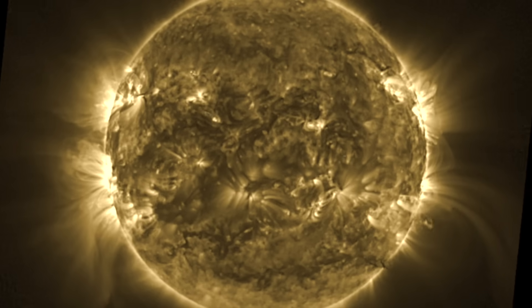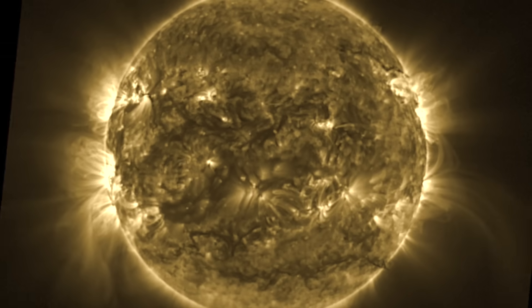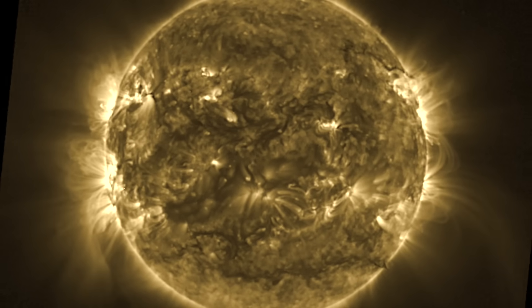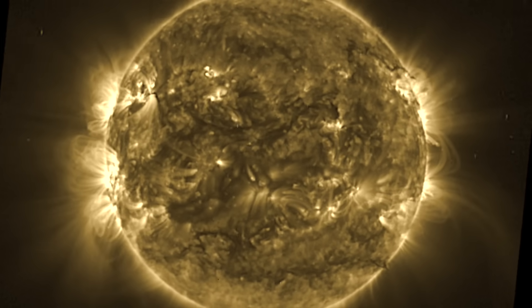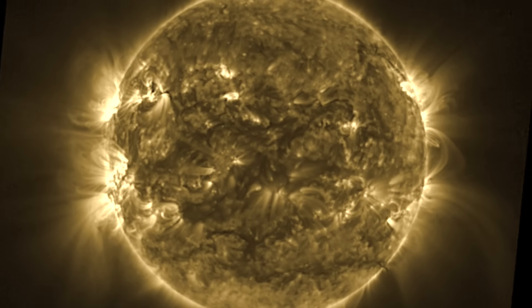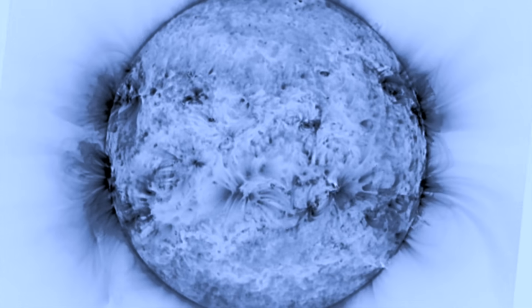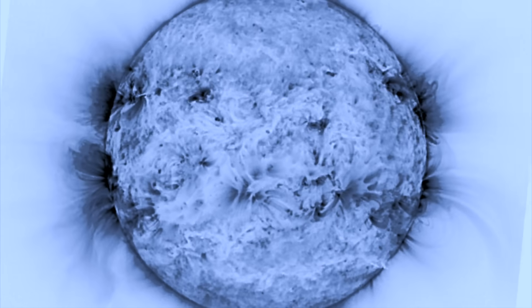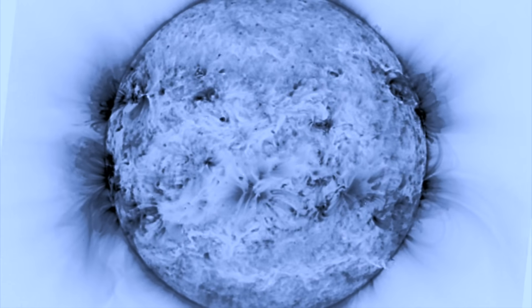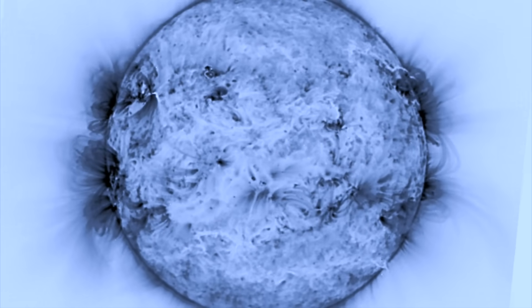Good morning folks, today we're going to hit some key science news but we are also using Proba2 SWAP solar images today because that's all we've got. We're on Proba2 because Helioviewer is down and the SDO site hasn't updated since lunch yesterday. With the x-ray flux showing no solar flares and no radio bursts indicating CME launching, the Proba2 SWAP images show a very calm day on our star, and despite its lower resolution it is good enough to see that.